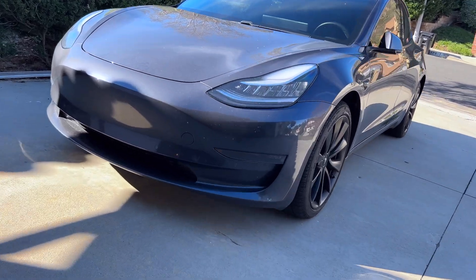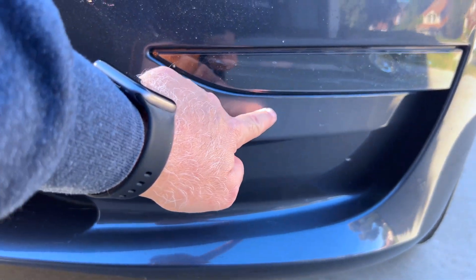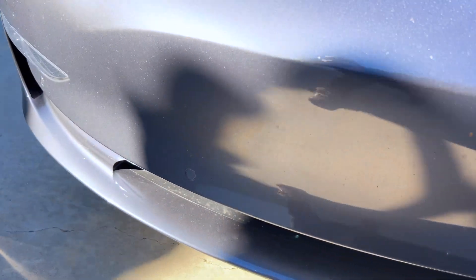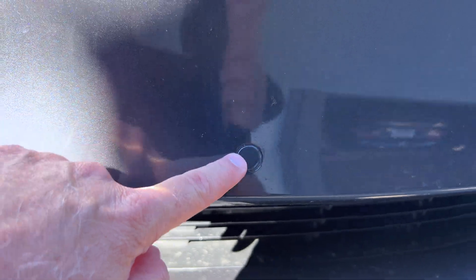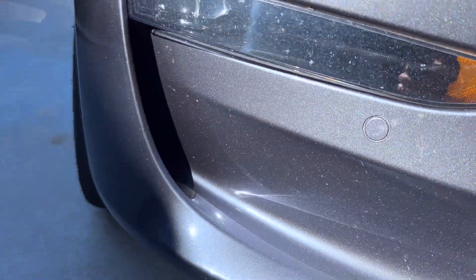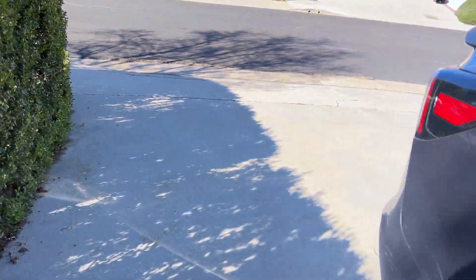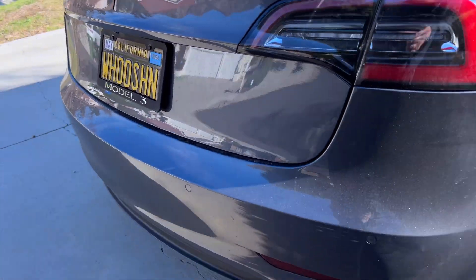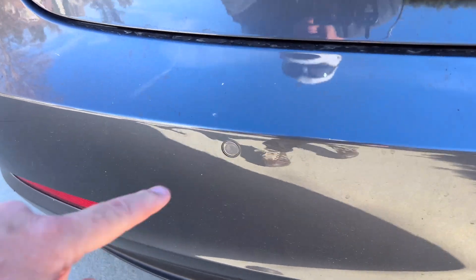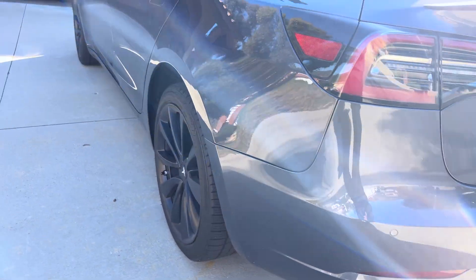Walking up to my Model 3 — this is a 2019 model — and these are the little circles that show it does have the sensors on board this car. There are two on the left, two on the right — you can see it pretty clearly. Then we'll go to the back of the car. Here's the back bumper: circle, circle, circle, and circle. So four on the front, four on the back.